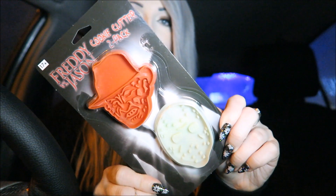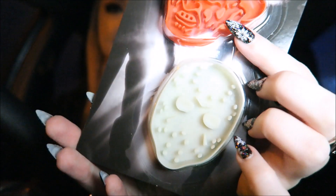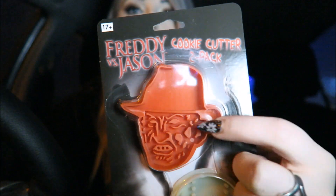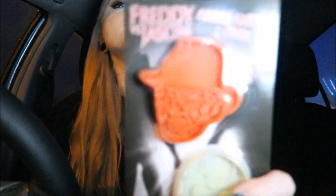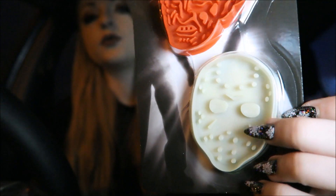The next thing in here is these Freddy and Jason cookie cutters. They're pretty cool and very detailed if you look at the faces. My only issue is they don't have a plunger on the back, so once you've cut your cookie it's going to get stuck in all those little places. Unless your mixture is quite tough it might fall out, but if it's soft it's going to get stuck in all those holes. Maybe not the best design ever but they are pretty cool.